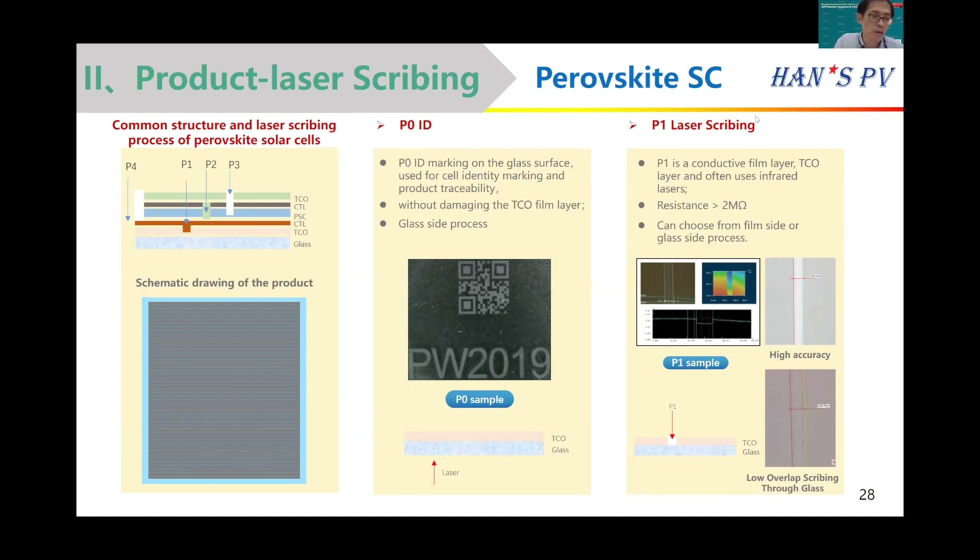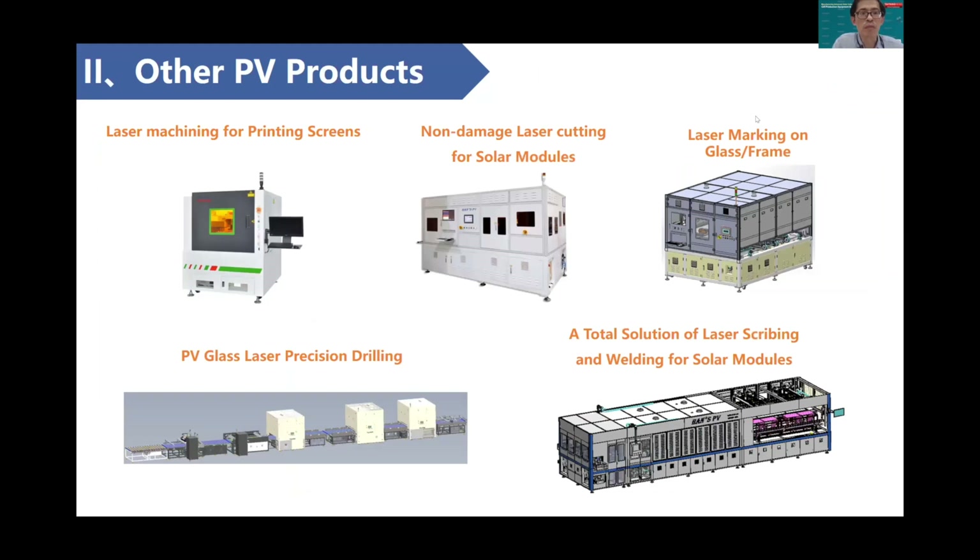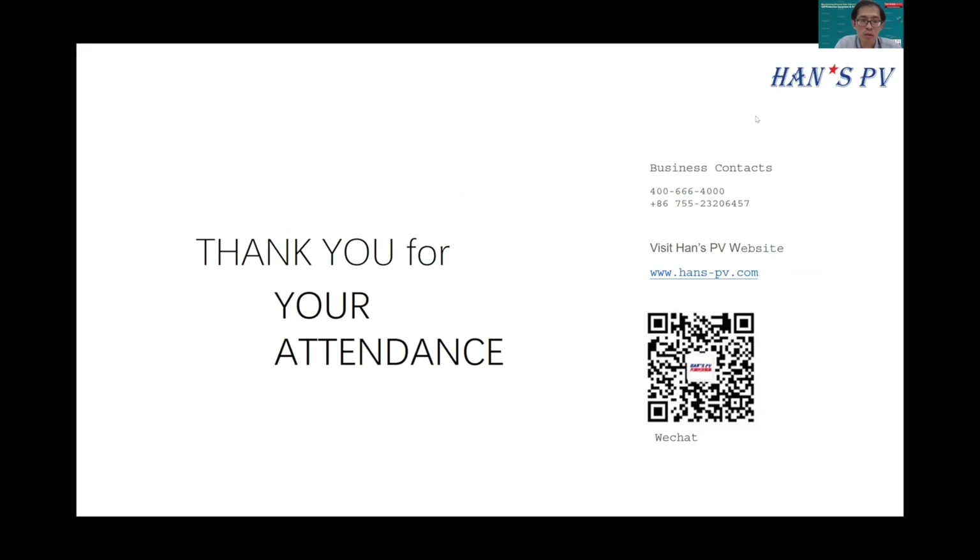For other applications, we can provide a laser scribing machine for solar cells, as well as laser machines for pre-scribing and cutting for solar modules, and marking for glass and frames. We can also provide a total solution for laser scribing and edge isolation for solar modules. This concludes our presentation. If you are interested in our products, please contact us to understand more details. Thank you for your attention.